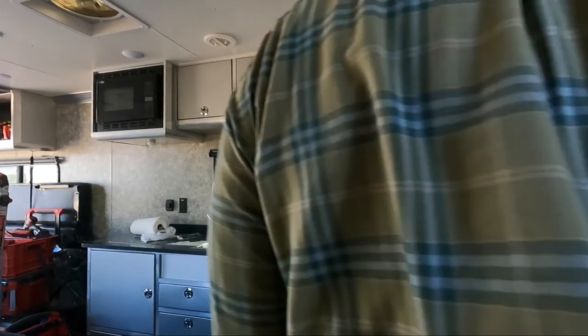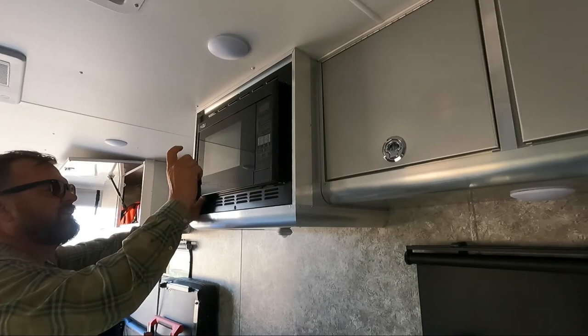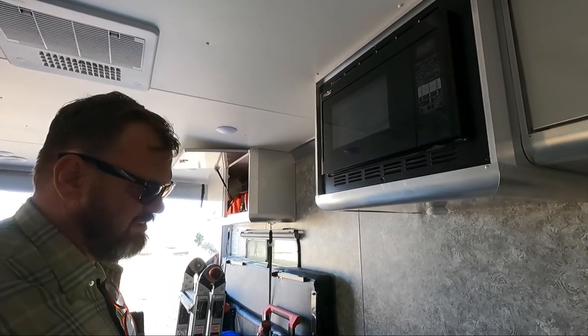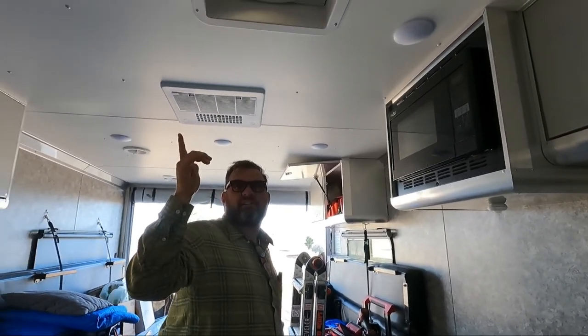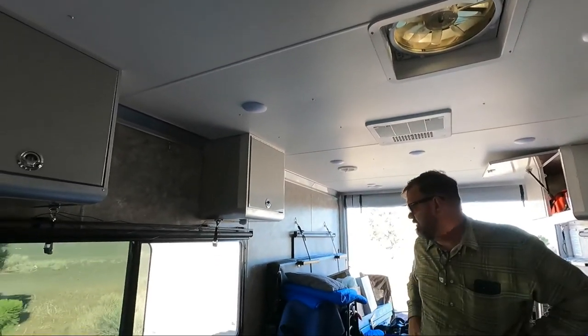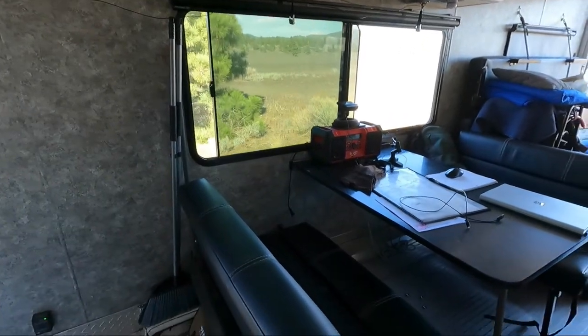This is a convection oven and microwave, so it's got both. I haven't used the convection yet, but you don't need an oven, and no one really uses their ovens. It's got two air-conditioning units. Plenty of good-looking windows. You do have nice big windows and a nice dinette.